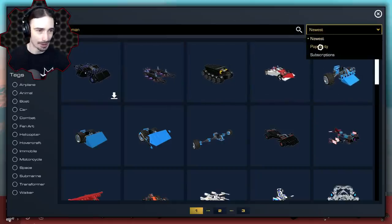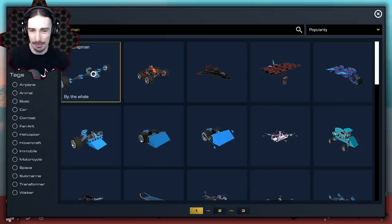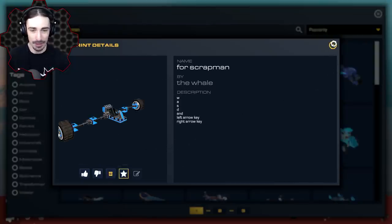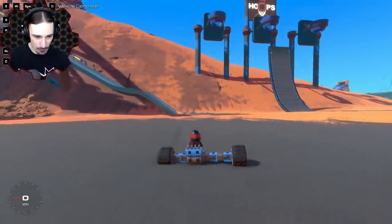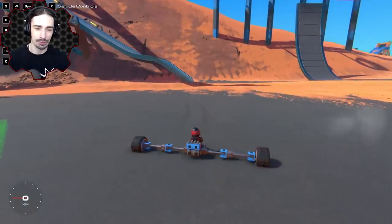Let's see what the most popular one is. What is this? It's called 'For Scrap Man' by The Whale. I really don't know what this is even supposed to be, but that's the point of the video - just spawning whatever my name is attached to for whatever reason. It's not even symmetrical.